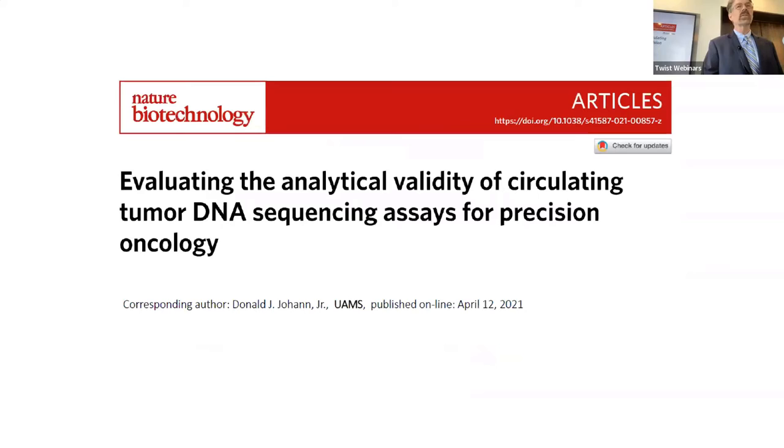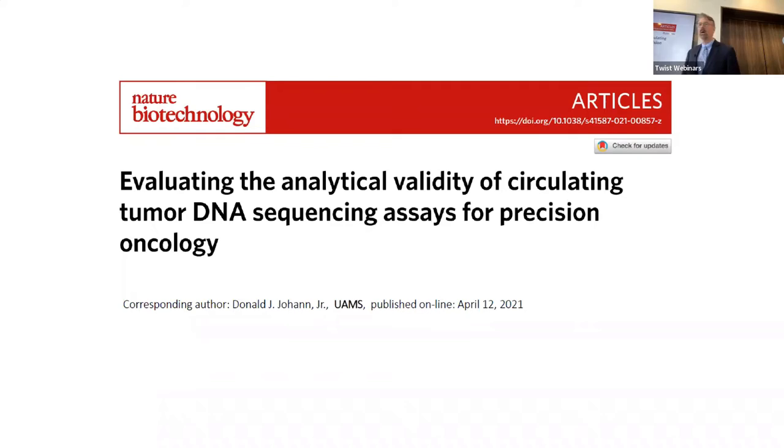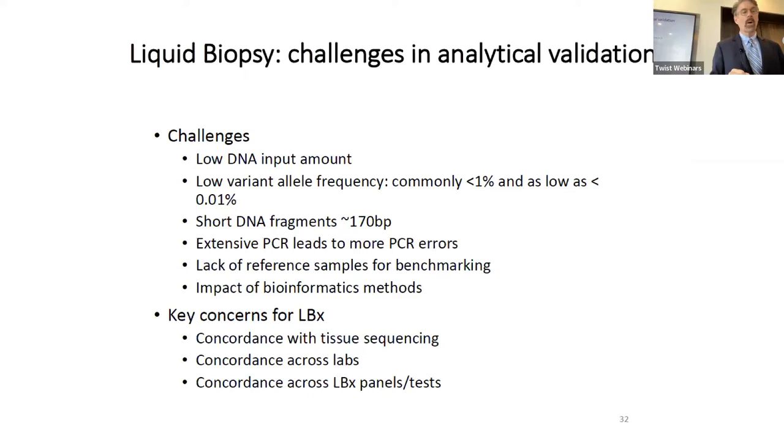I was involved with a proficiency study published in Nature Biotechnology about two years ago. We distributed samples throughout the world to 12 different laboratories. Challenges for liquid biopsy include very low DNA input, variant allele frequency usually 1% and below, DNA fragments that are very short at ~170 base pairs, extensive PCR that can introduce problems, and lack of reference samples for benchmarking. We weren't trying to impede innovation — we wanted to provide standards for people to test their assays.